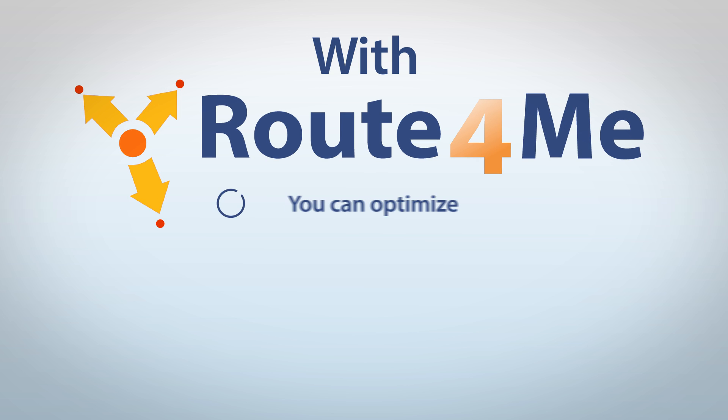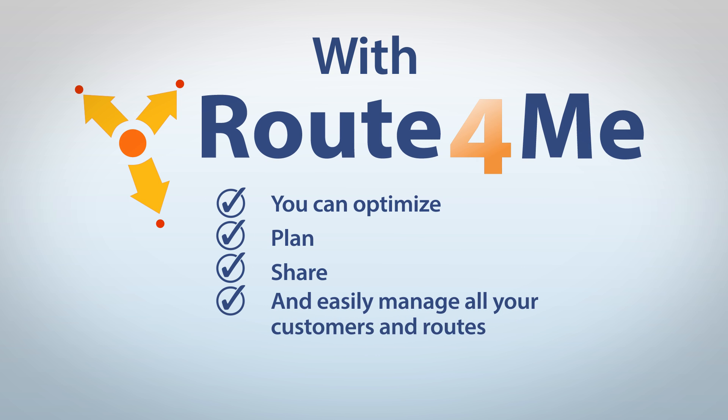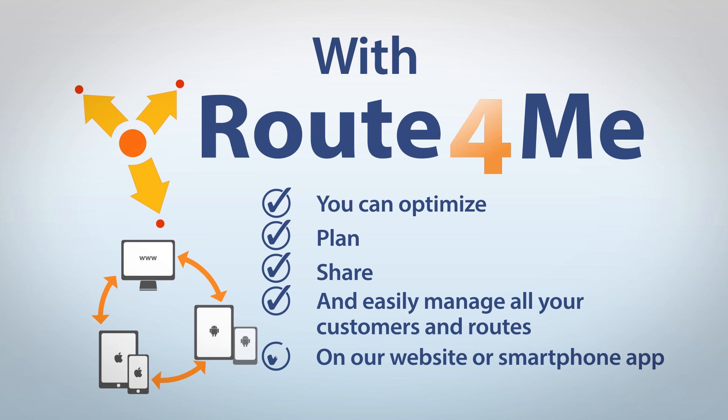With Route4Me you can optimise, plan, share and easily manage all your customers and routes on our website or smartphone app. This is how it works.